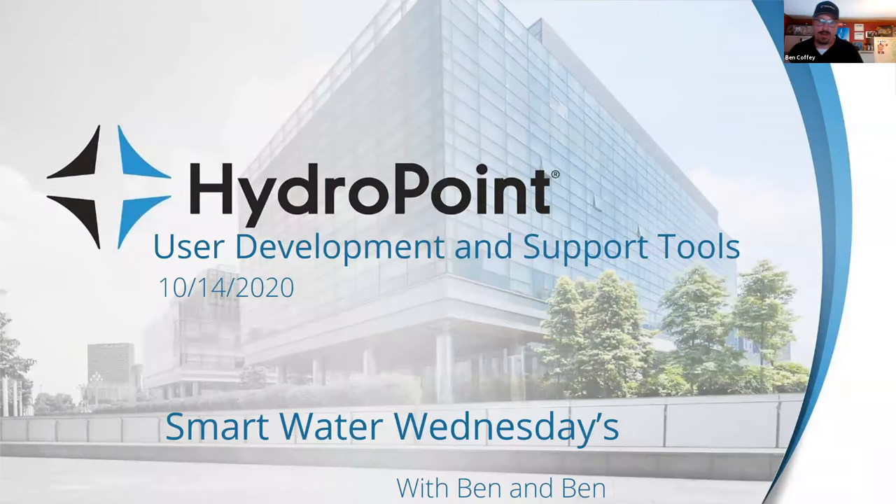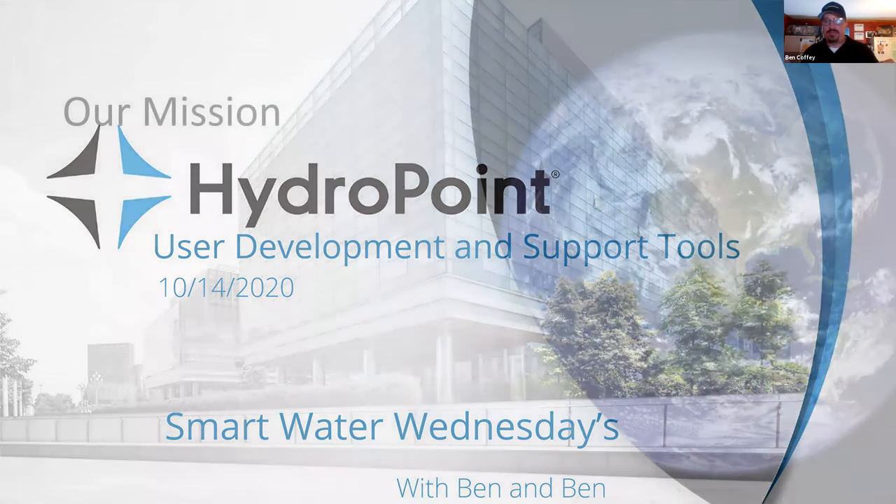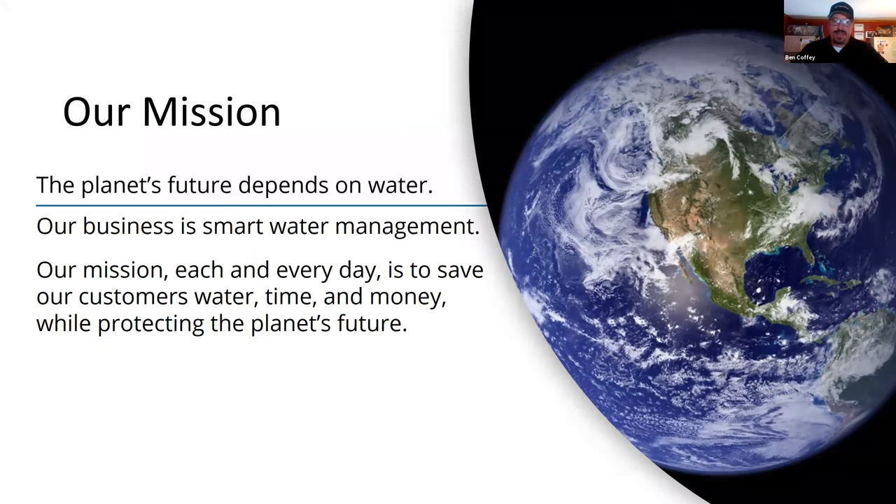Today's conversation is about HydroPoint user development and support tools. At HydroPoint, we take user experience very, very seriously. It is something that we have invested a significant amount of resources in, and I thought I'd start today's conversation by sharing our HydroPoint mission or company vision. This was brought to us from Chris Spain. Our mission is to increase our users' comfort level with water management and increase their water management success.